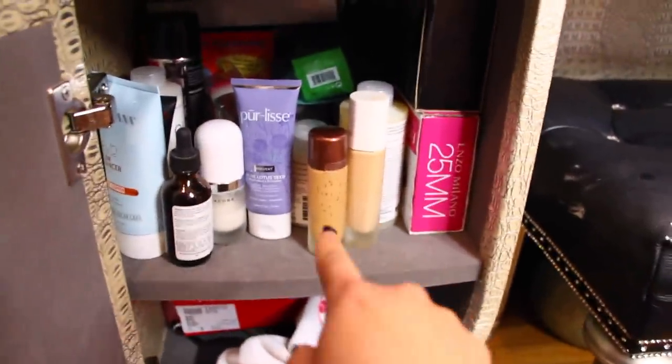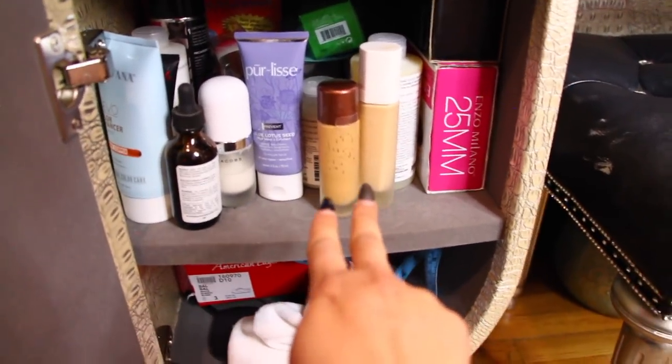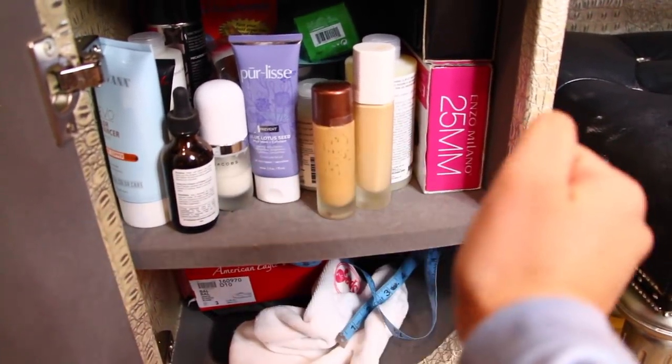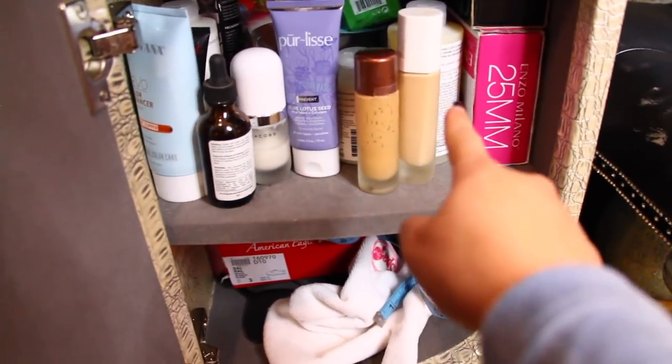It is a whole bunch of random stuff. These two are my foundations that I use — easy access to pull. I have some more hair tools right here and some Olaplex stuff.